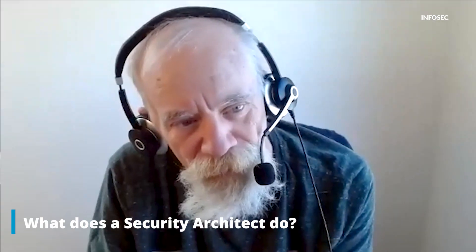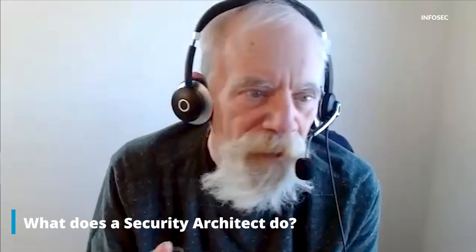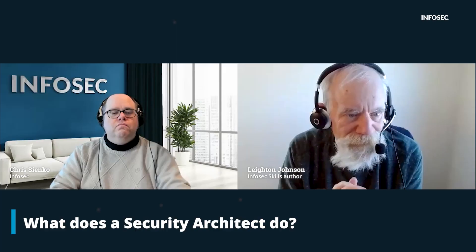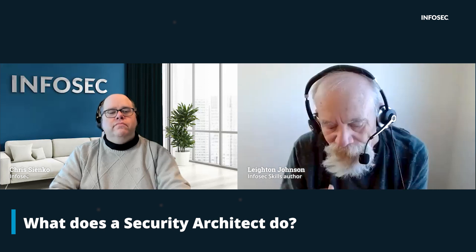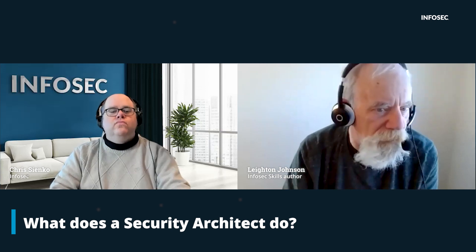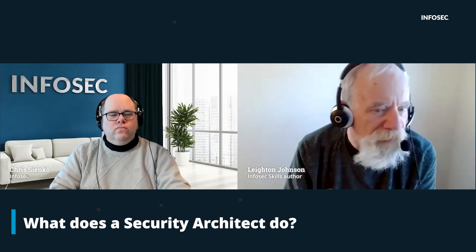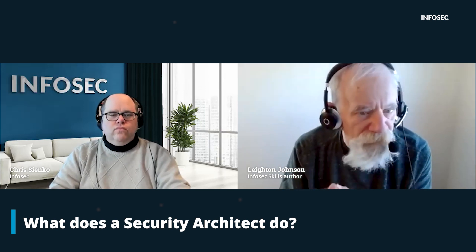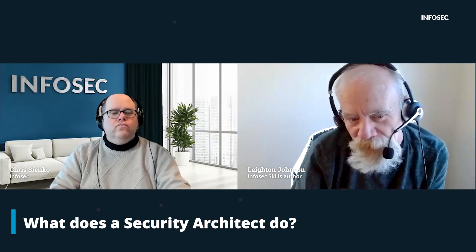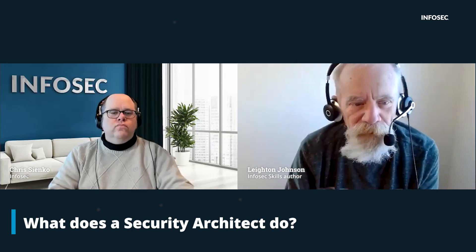So Leighton, let's start with the basics. What is a security architect and what exactly does a security architect do? The security architect creates plans and provides guidance on implementation of security solutions for the organization. They are knowledgeable in security, systems, networks, and computing, but also in risk management, strategies, and the overarching IT infrastructure architecture that the organization has.